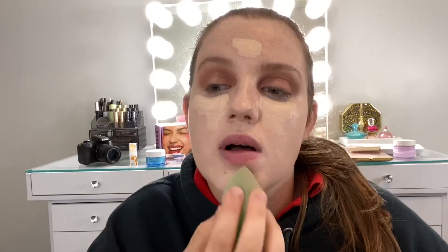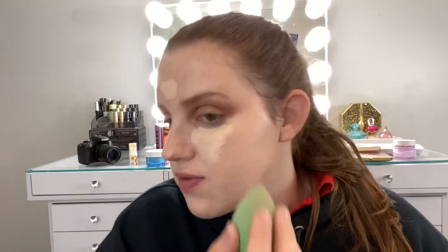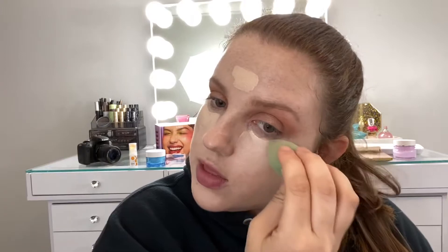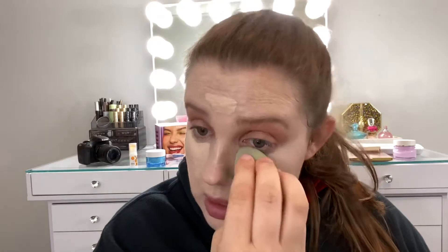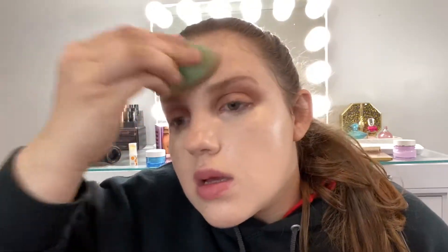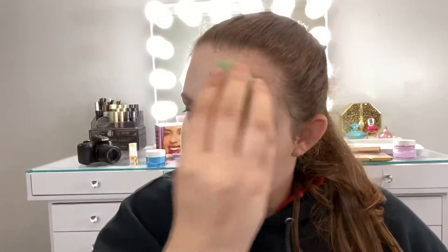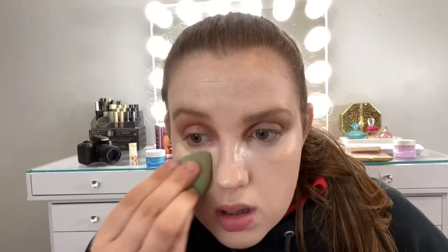The concealer seems to blend out well, though I don't know if I really notice a huge difference. It's a little thicker than the foundation, which makes sense. Blends out beautifully. This definitely adds more coverage, and this concealer is a little lighter than the foundation. That coverage is amazing — oh my god.